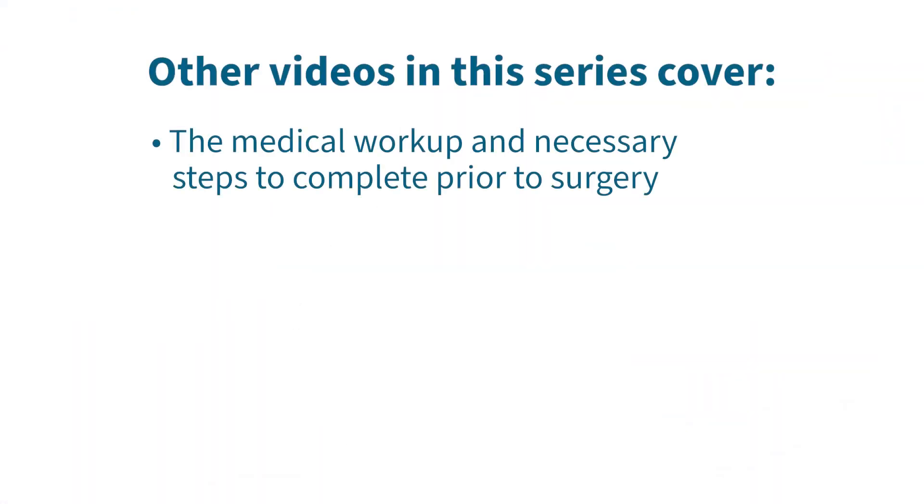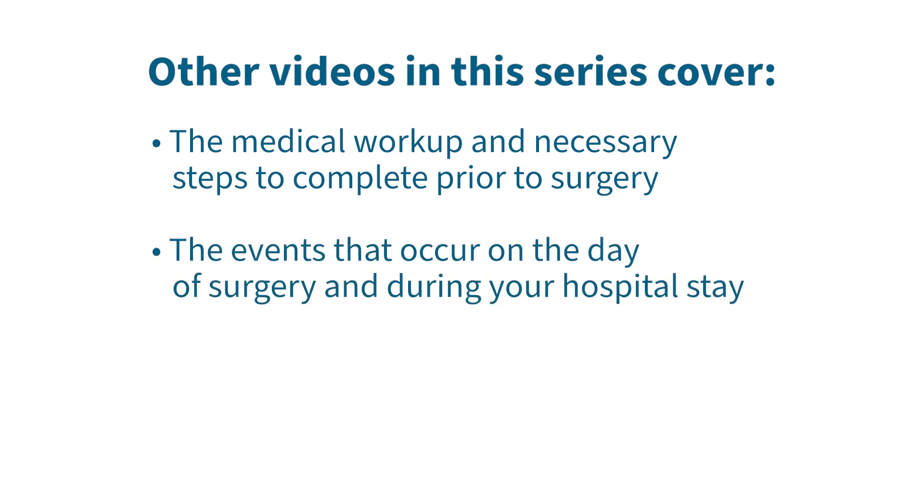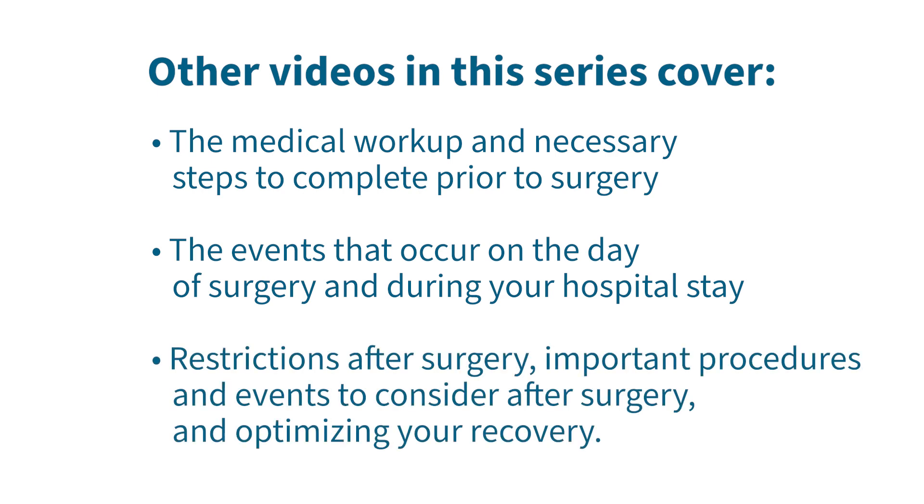Other videos in this series cover the medical workup and necessary steps to complete prior to surgery, the events that occur on the day of surgery and during your hospital stay, restrictions after surgery, important procedures and events to consider after surgery, and optimizing your recovery.